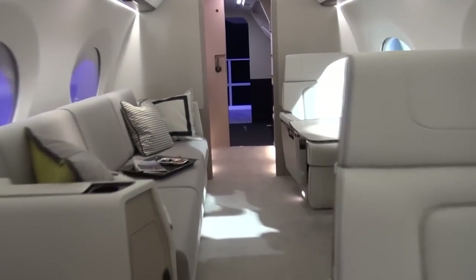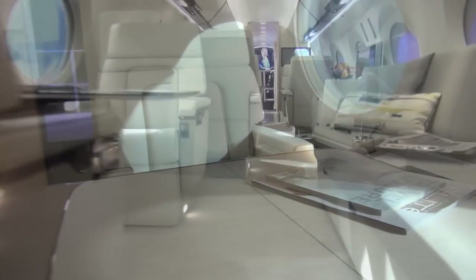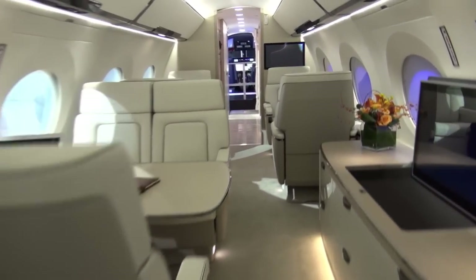These aircraft really have a price point, speed, and range capability that you don't find anywhere else in the industry. One thing that's great about these two new airplanes is the all-new Gulfstream Symmetry cockpit.